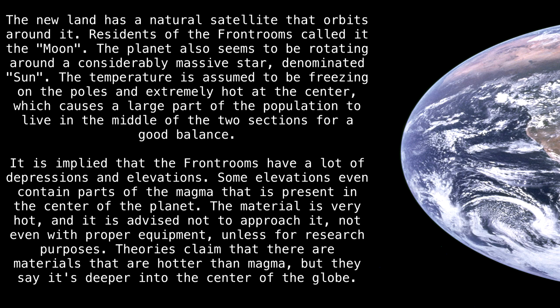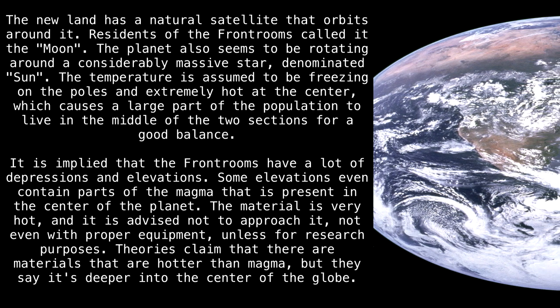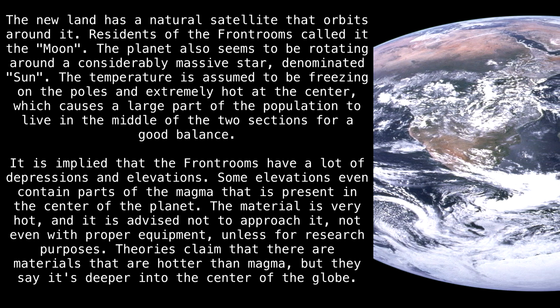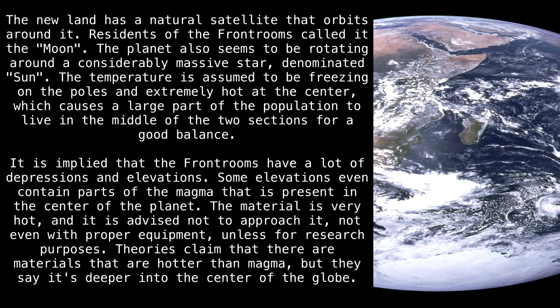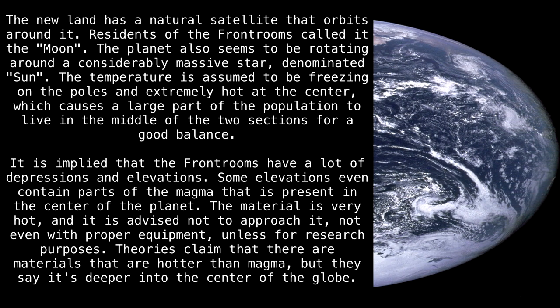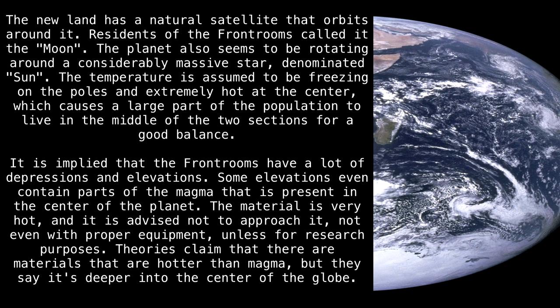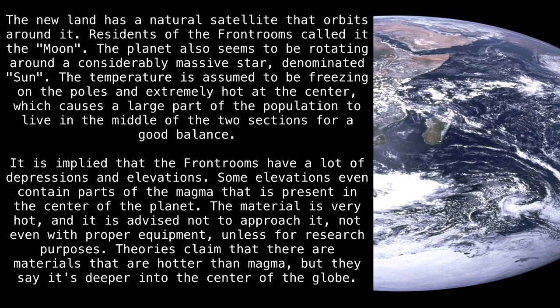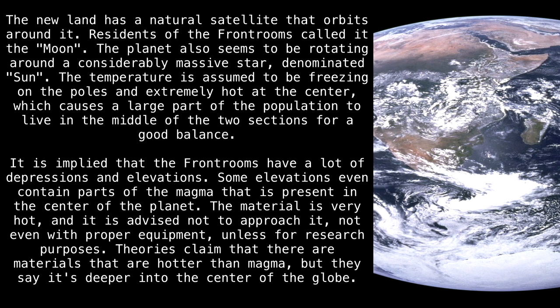The temperature is assumed to be freezing on the poles and extremely hot at the center, which causes a large part of the population to live in the middle of the two sections for a good balance. It is implied that the Front Rooms have a lot of depressions and elevations. Some elevations even contain parts of the magma present in the center of the planet. The material is very hot, and it is advised not to approach it, not even with proper equipment, unless for research purposes.